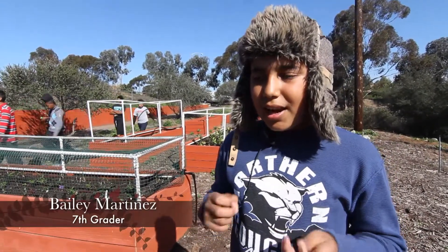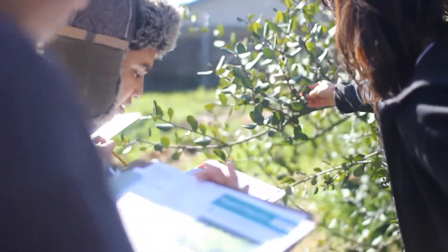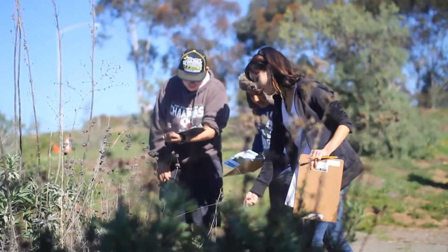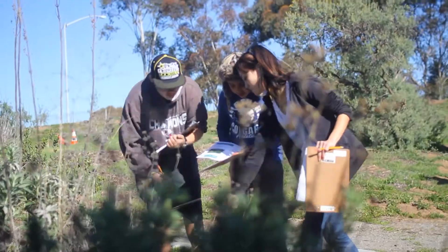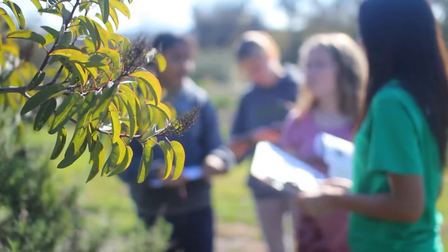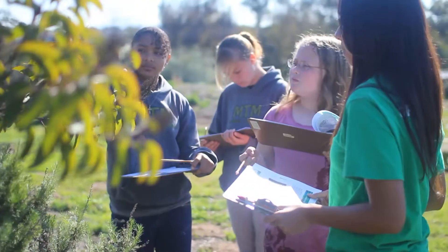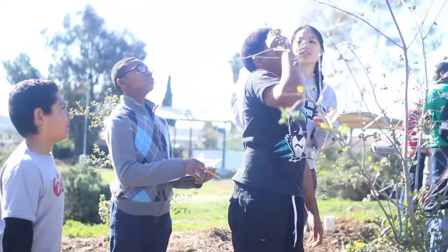My name is Bailey Martinez. I go here to MTM and I'm in seventh grade. What we're doing today is we're trying to figure out how seasons affect plants and animals — how they intertwine. So flowers are blooming earlier and some animals can't react as fast, so we lose the population and all those other insects that pollinate these flowers.